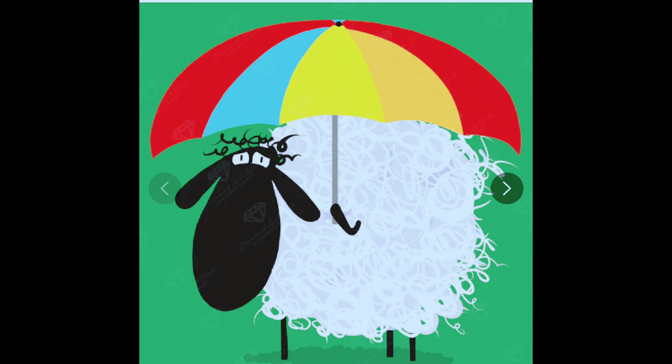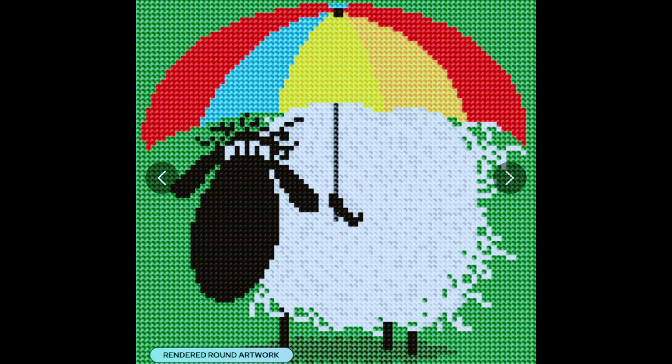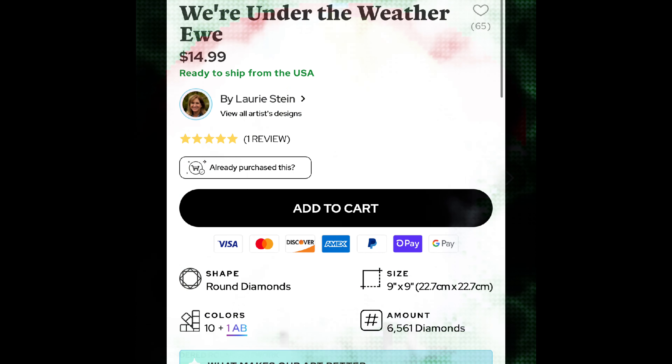This is number eight. I forget what it's called, but it's one of those $14.99 snack size kits and it is adorable. I think there's only like 10 colors. Yeah — 10 colors plus 1 AB. It is round, 22 by 22 centimeters. That is a pretty good snack size kit.